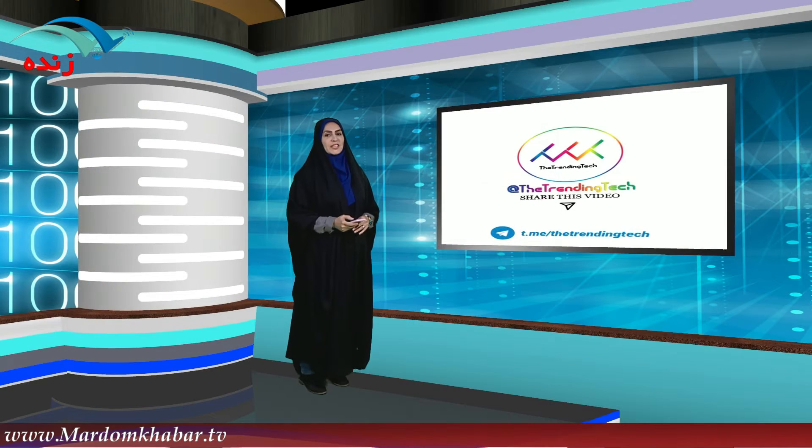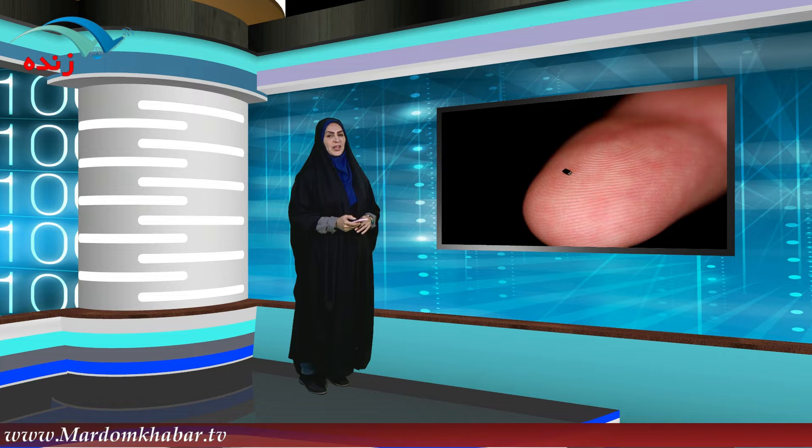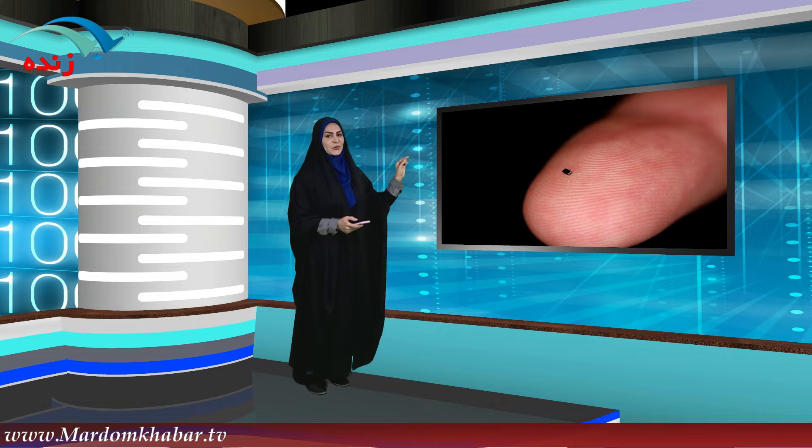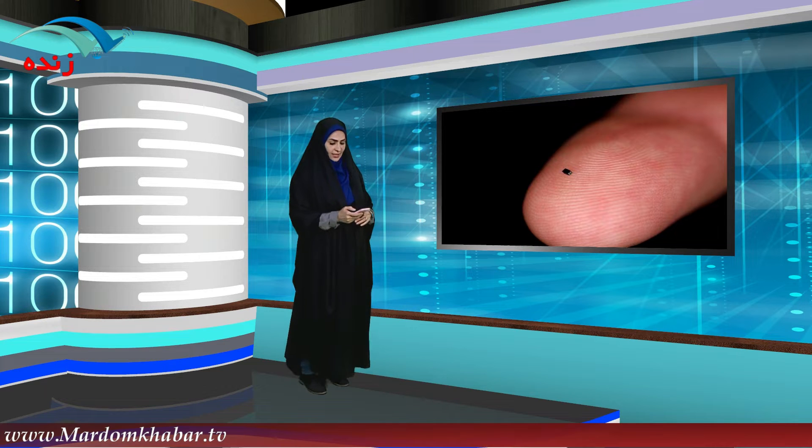امروز یکی از تصاویری که چشم خیلی از کاربران فضای مجازی رو خیره کرده بود همین نقطه کوچیکیه که می‌بینید روی انگشت سبابه. تصویرش تو کانال‌ها دیدنی شده. این تصویر کوچیک خودش یه هستگریه که می‌تونه کارهای خاصی رو انجام بده؛ کوچک‌ترین هستگر اوکازی جهان معرفی شده.